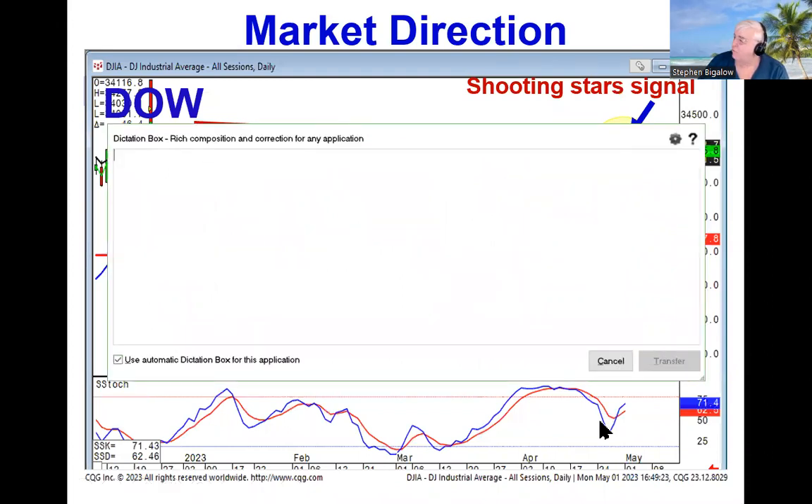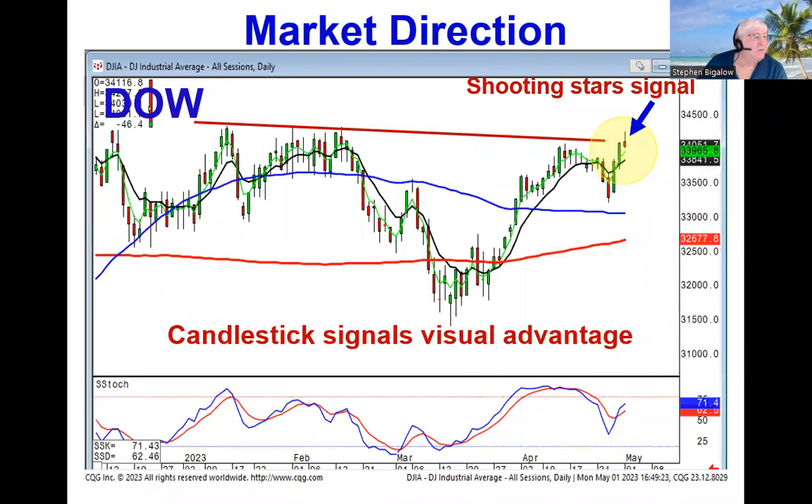Now we know there was a resistance level up here that the Dow had hit a few times before. So what did we want to see if this was a good strong price move? We wanted to see it get through that level. However, the shooting star signal told us there was weakness at this area, giving us a little bit more of an advantage to say, all right, maybe they're not going through.